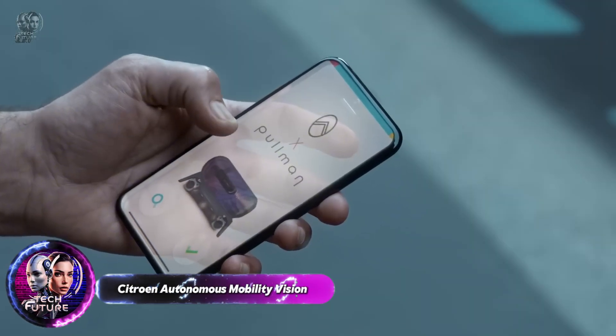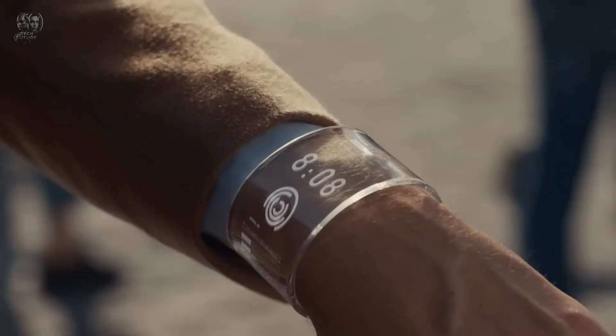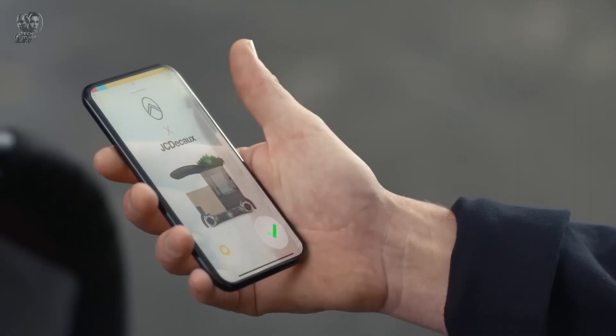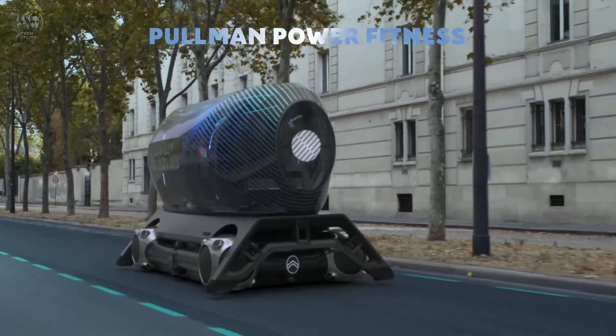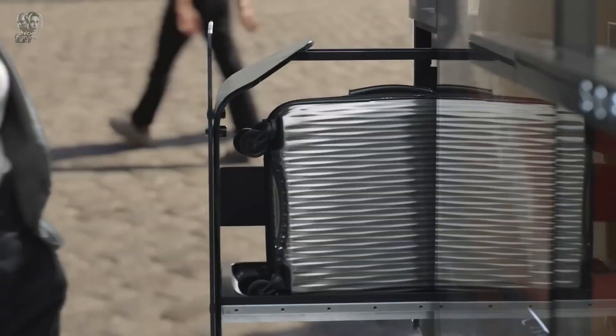Citroën's autonomous mobility vision emphasizes electrified and modular solutions for urban transportation. Central to this vision is the Citroën Skate, a self-driving electric platform designed to accommodate various pod configurations for different purposes. By swapping out these pods, the Skate can transform into a shuttle, lounge or even a mobile cafe.